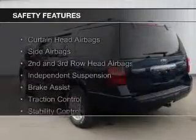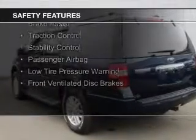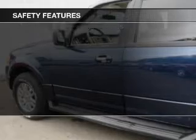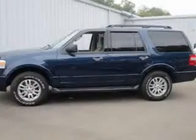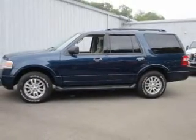Safety was made a priority with these features: curtain head airbags, side airbags, second and third row head airbags, independent suspension, brake assist, traction control, stability control, a passenger airbag, low tire pressure warning, front ventilated disc brakes — great quality at a great price.